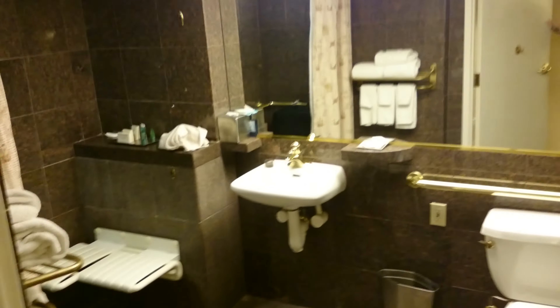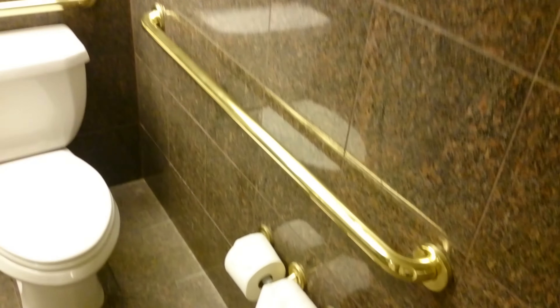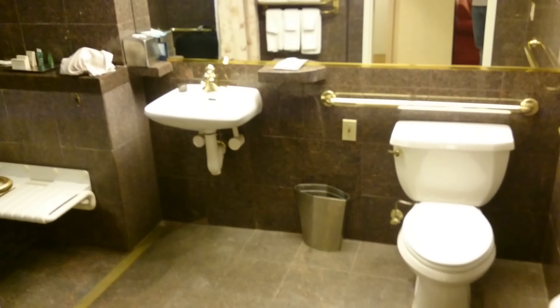Now I'm going to take you over to the bathroom, which is a roll-in shower room. You can see a nice gold finish and marble walls. There we go — nice size bathroom.